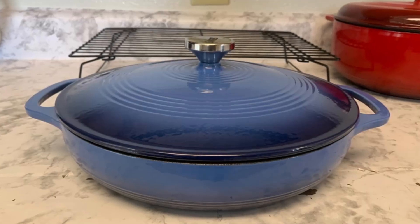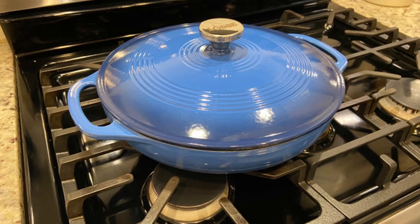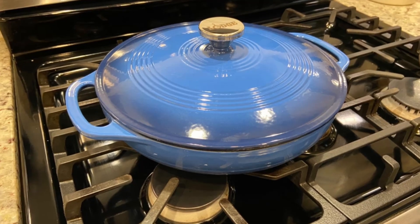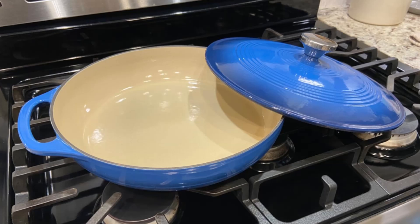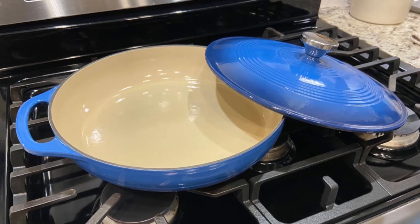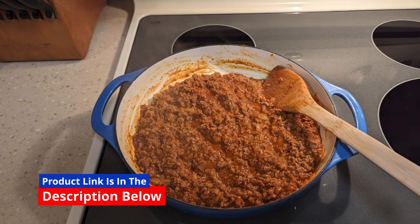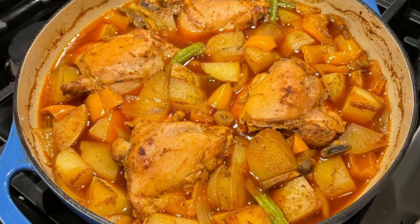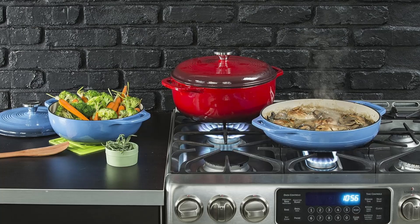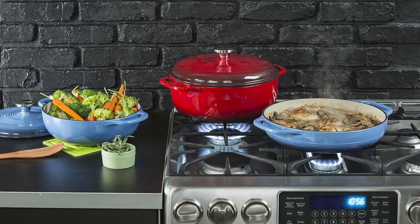Cooking enthusiasts and home chefs, brace yourselves for a game-changer in your kitchen. This Lodge 3.6-Quart Enameled Cast Iron Oval Casserole Dish is the ultimate combination of style, durability, and functionality. This vibrant Caribbean blue cookware is more than just a pretty face — it's a versatile powerhouse that will revolutionize your culinary experience. Whether you're roasting, baking, marinating, or serving, this casserole dish is your all-in-one solution.